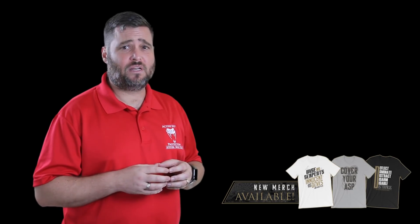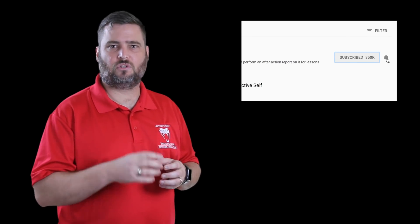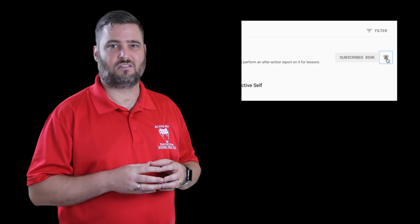I got to admit, I kind of chuckled when he whacked that guy with the stool. If you like the lessons you get here every day at Active Self Protection, do me a favor — hit that subscribe button and turn on the notification bell so you don't miss a lesson.